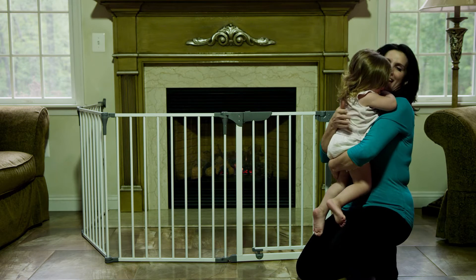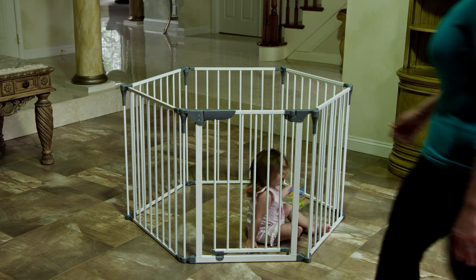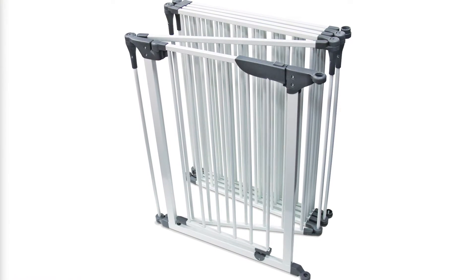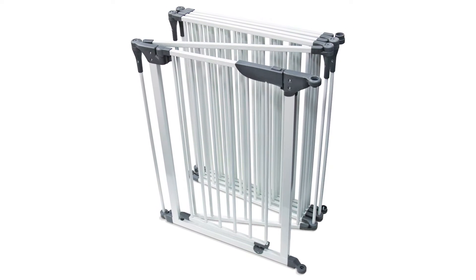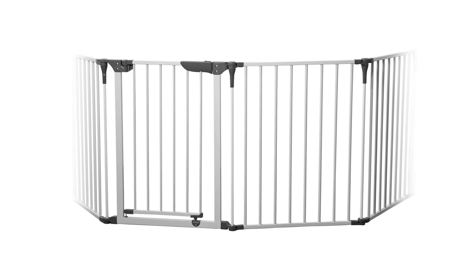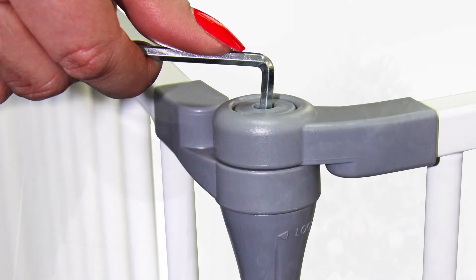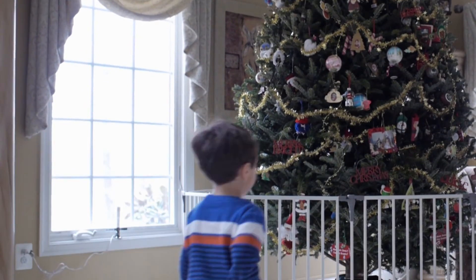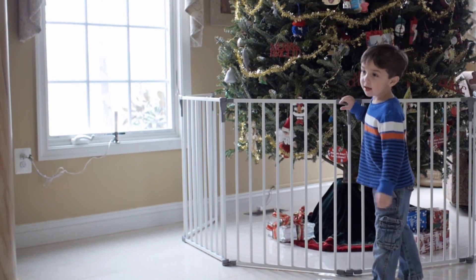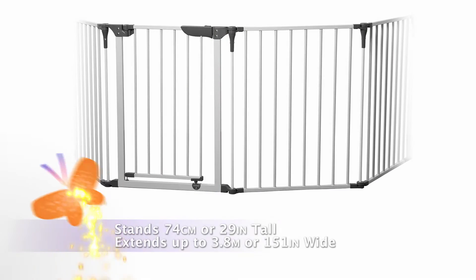It is easy to install and portable for traveling. The compact design conveniently folds for easy storage. The Royale Converta can also be configured for your specific layout and the panels can be locked into place — great for blocking little ones from dangers such as a hot iron or from breakable holiday decor.